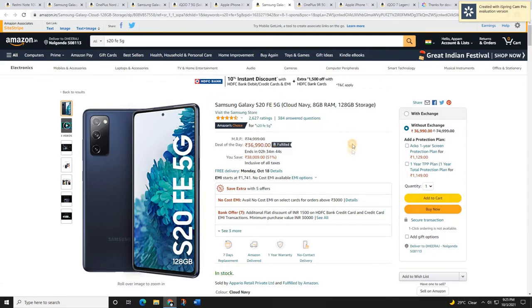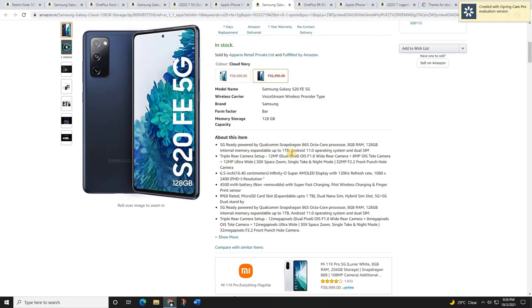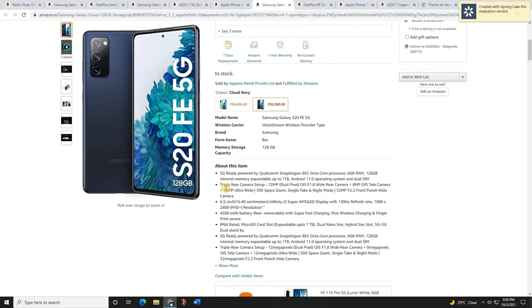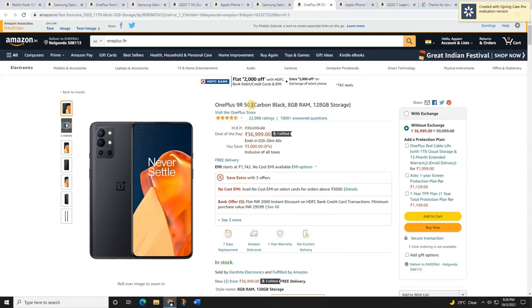The next mobile is the Samsung Galaxy S20 FE 5G. If you're a Samsung lover with a budget of around 37,000–40,000 rupees, this is a great mobile. It features the Qualcomm Snapdragon 865 processor, 1TB expandable memory, a 6.5-inch 120Hz Super AMOLED Infinity-O display, a 4,500 mAh battery with fast charging, IP68 water resistance, and triple rear cameras with OIS. The effective sale price is 36,000 rupees with HDFC 10% extra cashback available.